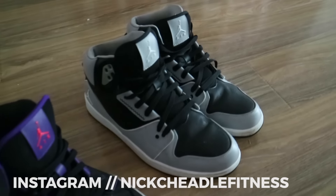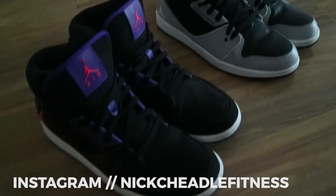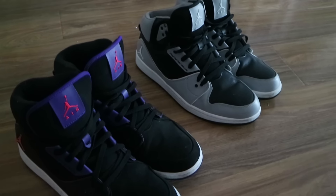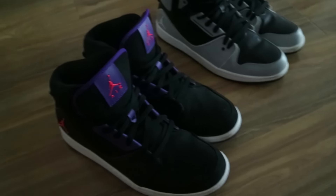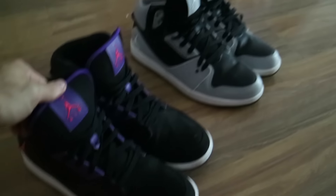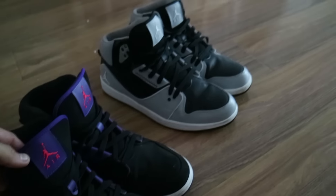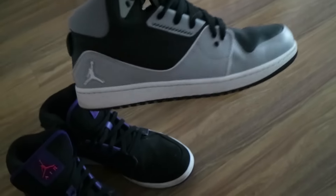Moving on — got a couple of pairs of Jordans. These are actually the first pairs of high tops I ever ordered and felt reasonably confident in rocking. When I first started wearing high tops I wasn't really sure if I could pull them off, but now zero looks given. I just buy the shoes and wear the ones I really like. These are super comfortable, I just don't really wear them anymore because I've got other ones that I prefer. They still look wicked though — big fan.